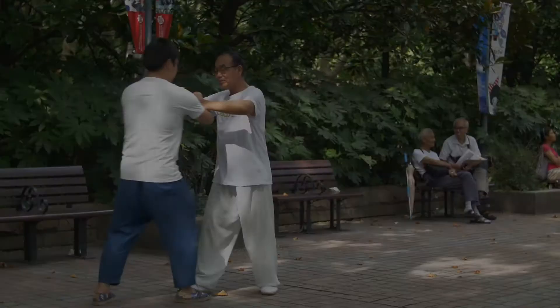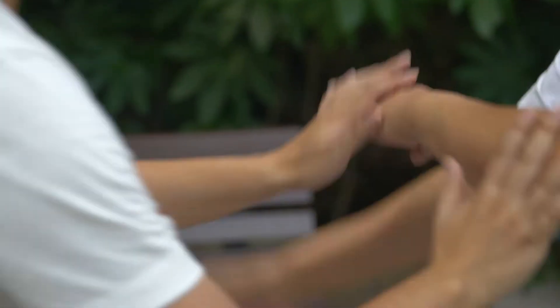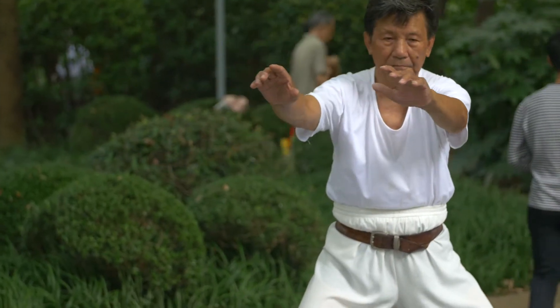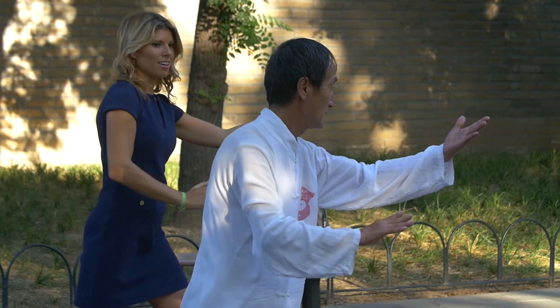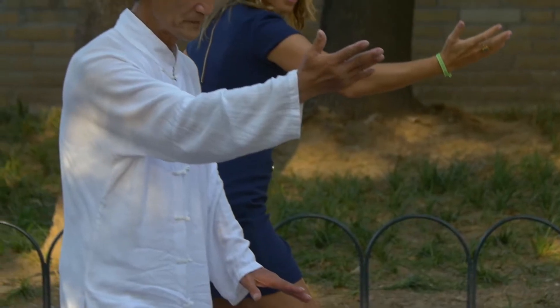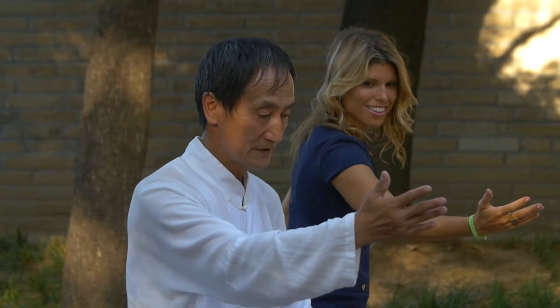Tai Chi is a very significant part of Chinese culture, and I noticed it right away with many of the older generation practicing it publicly in parks. I was able to have a one-on-one with a Tai Chi master in Beijing, where he tried to teach me the basic tenets of Tai Chi through example: strength, stillness, and concentration. Once I got into the flow of it, I could see how this would not only be good for your body but also for your mind.